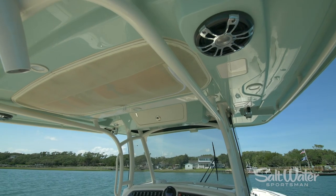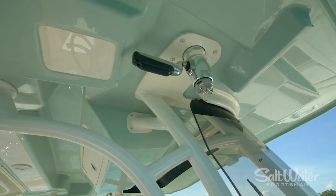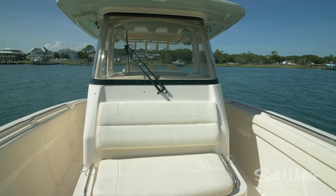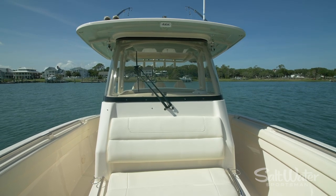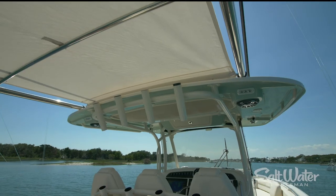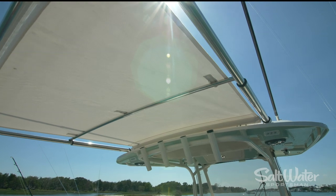The first thing you're going to notice on this helm station is the generous amount of shade thanks to the hard top. The superstructure is beautifully painted, glossy and very durable. I love the helicopter acrylic wrap-around windshield that goes all the way to the top, so you're going to stay dry in the roughest conditions. To add even more shade, Grady White has put in the electrically activated Sure Shade system that protects the cockpit from the sun.